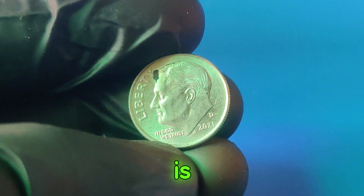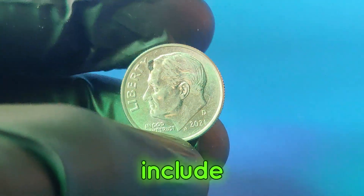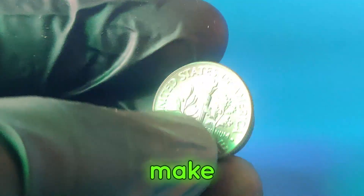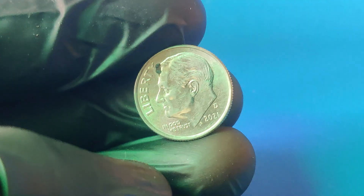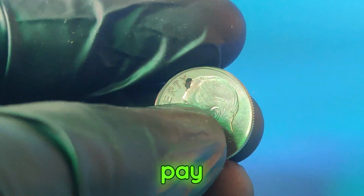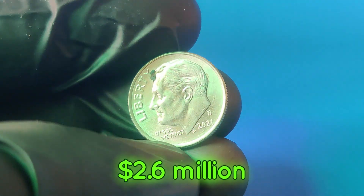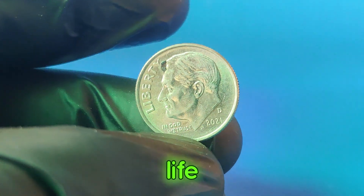Another critical factor is errors. Minting errors can occur during the coin's production process, resulting in unique and highly desirable coins. These errors can include misstrikes, off-center strikes, double dies, and more. For the 2021d dime, certain error types can make it worth a fortune — if you suspect you have a coin with an error, it's worth having it evaluated by a professional. The market for rare coins is booming, and recently a 2021d dime with exceptional characteristics was sold at auction for an astonishing $2.6 million.